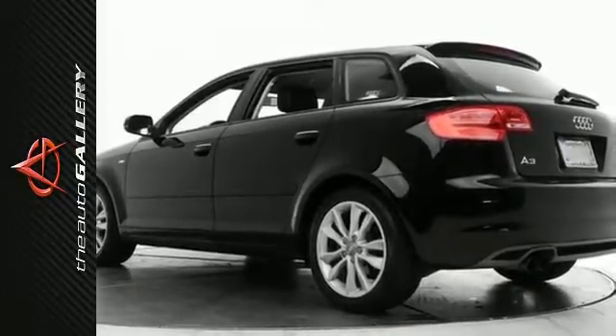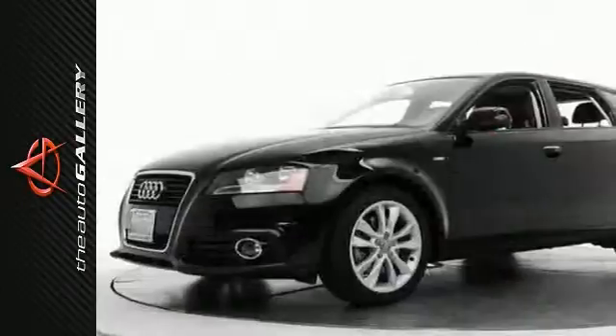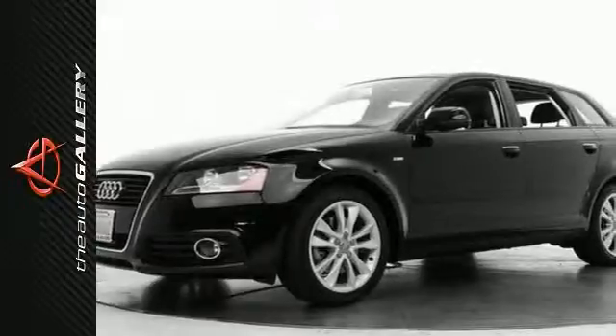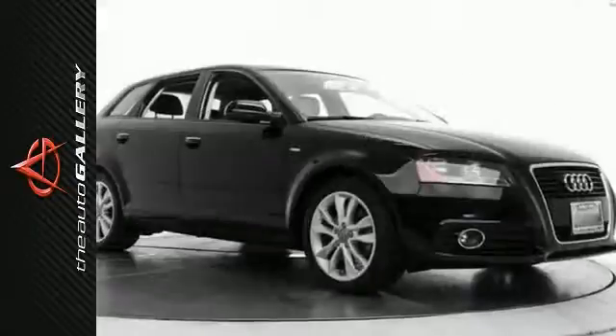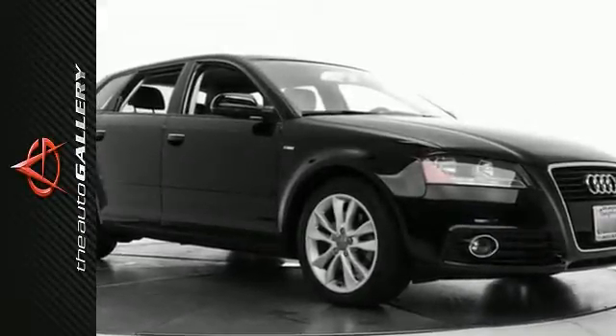Factory equipped with a 2-liter, 4-cylinder, TFSI, 200-horsepower engine, a 6-speed automatic S-tronic transmission, and front-wheel drive. This 2012 Audi A3 2.0T Premium achieves a desirable 22 miles per gallon in the city and 28 on the highway.